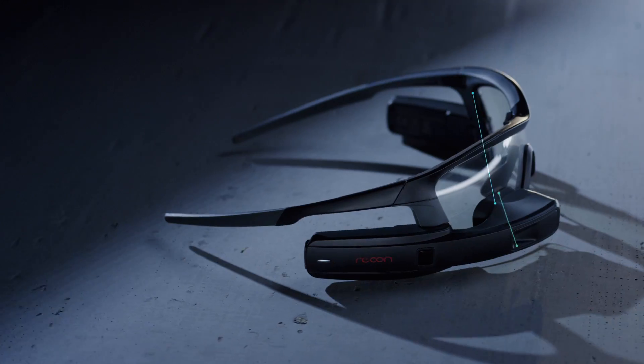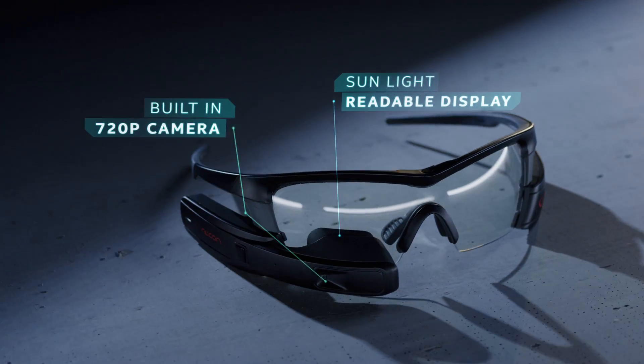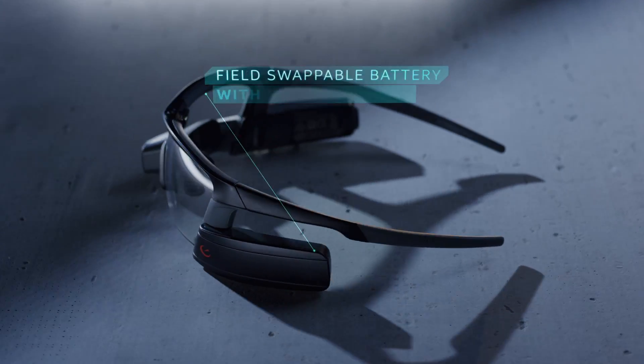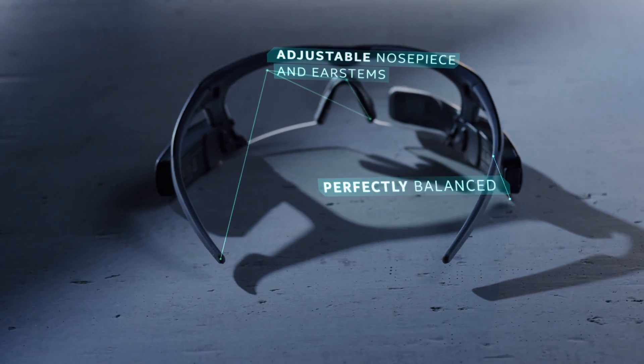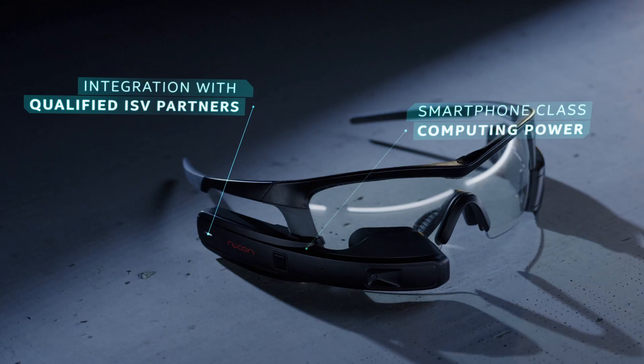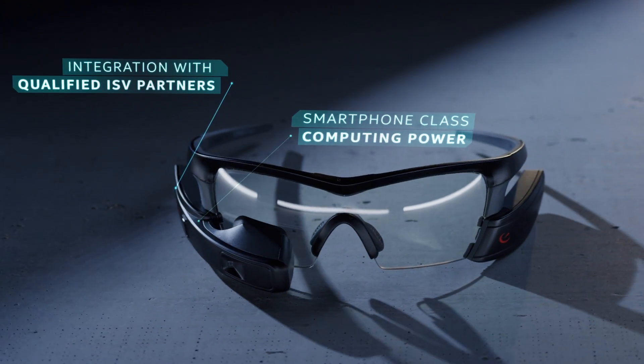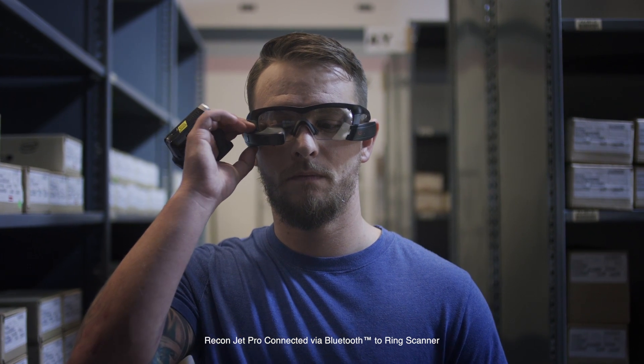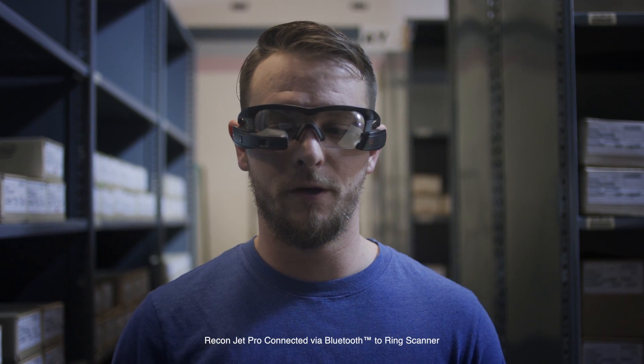Enter the Recon JetPro Smart Glasses — a hands-free wearable with a ruggedized form factor, suited specifically for warehouse environments and professionals on the go. Through partnerships with industry-leading software and ISV providers such as Ubimax, JetPro is a standalone device and a fully customizable turnkey solution tailored for your unique needs.